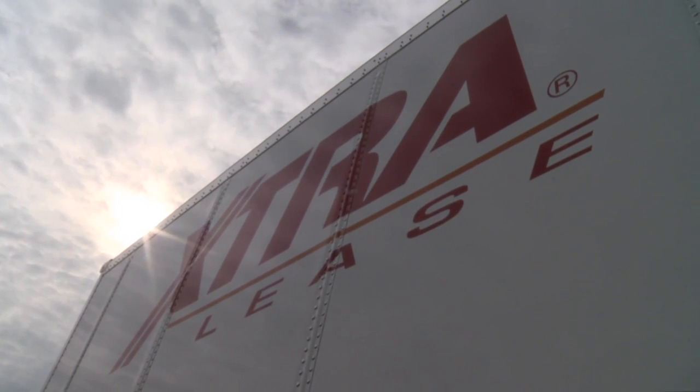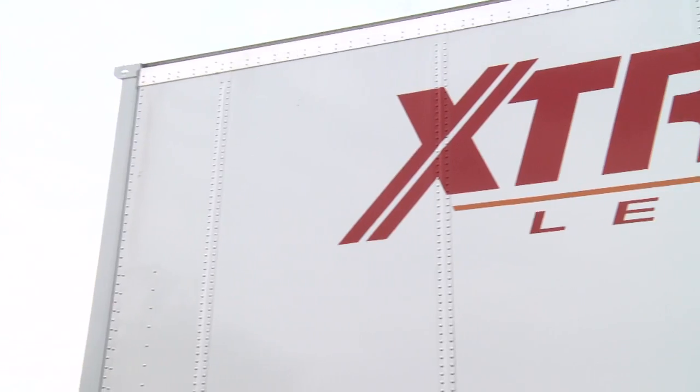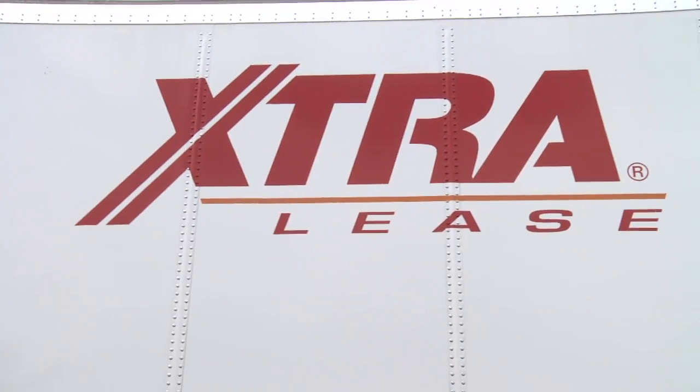High quality equipment doesn't have to come at a high price, so when you're ready to buy trailers, know that ExtraLease's trailers are loaded with extra value. We're the exclusive owners for the entire life of the trailer, so you can be sure you're getting the quality you've come to expect from ExtraLease.